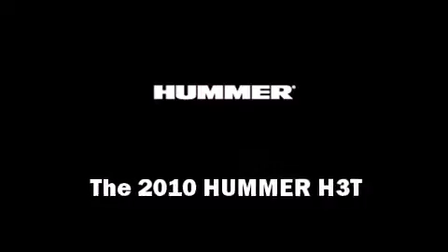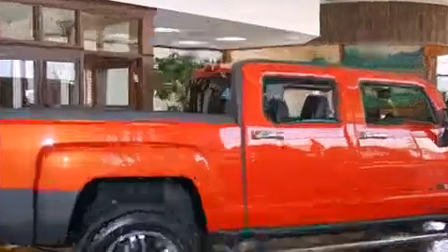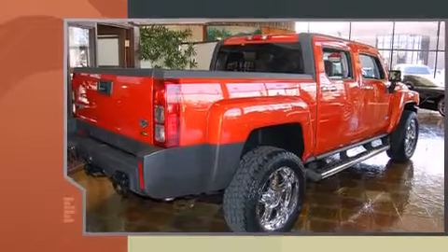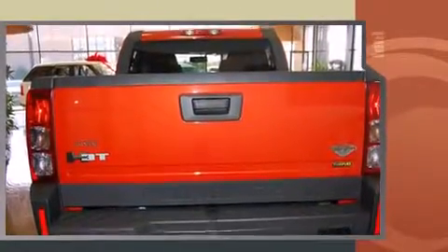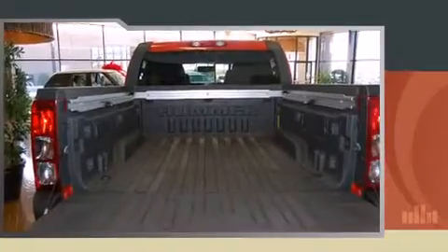With less than 10,000 miles on the odometer, this model delivers an exhilarating ride without compromising ultimate luxury. It features an automatic transmission, four-wheel drive, and a powerful eight-cylinder engine. It distinguishes itself from the competition with features such as...